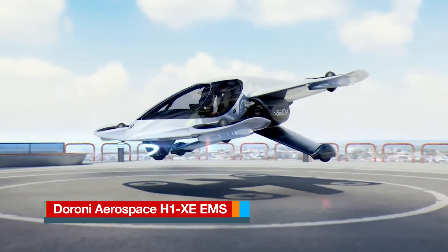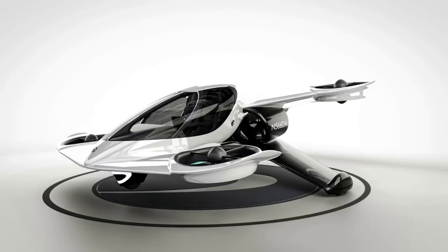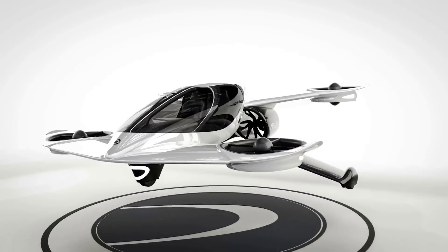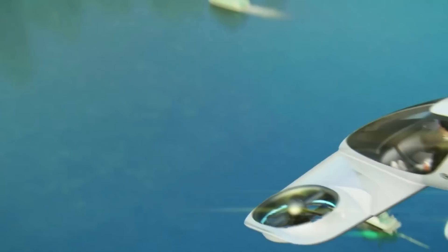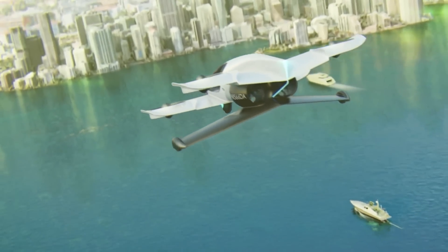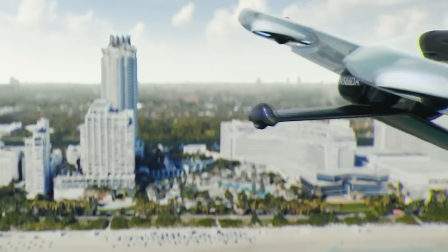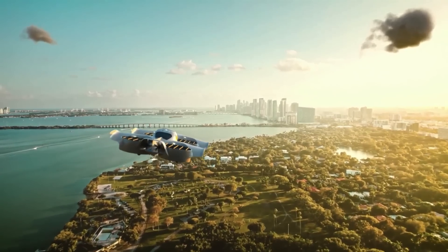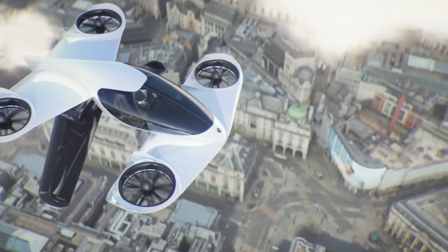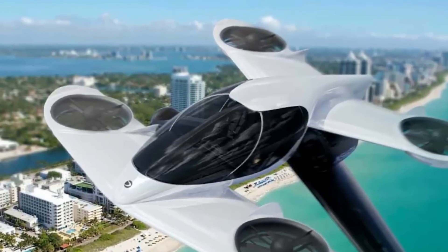The H-1XE EMS, also known as the Hummingbird, is a sleek, modern electric vertical take-off and landing concept aircraft designed for advanced air mobility in emergency medical services. This multi-purpose aircraft is intended for various operational scenarios, offering flexibility with options for piloted, remotely piloted, or fully autonomous flight, with the future possibility of AI piloting.